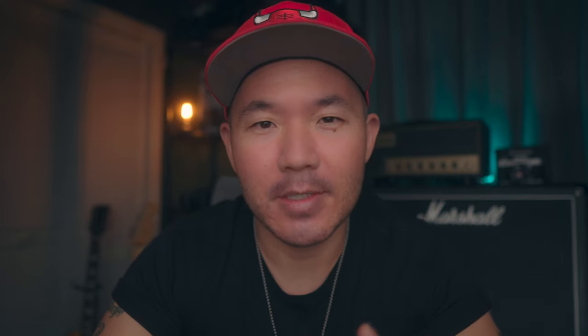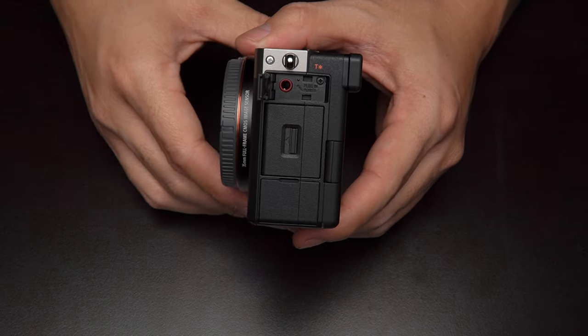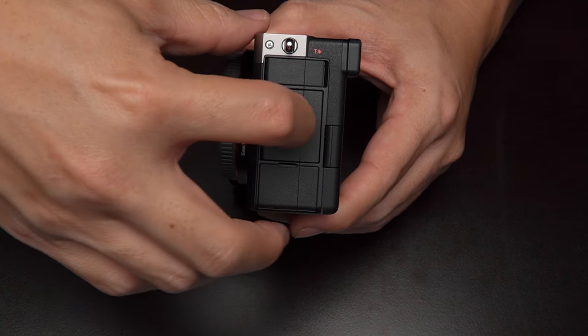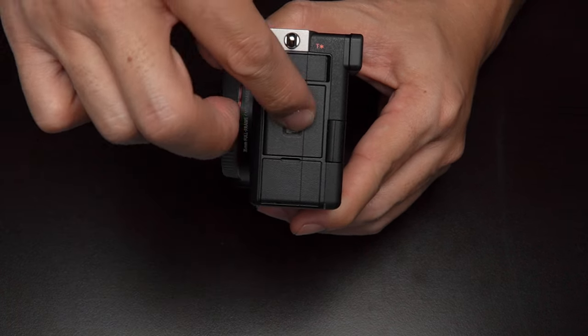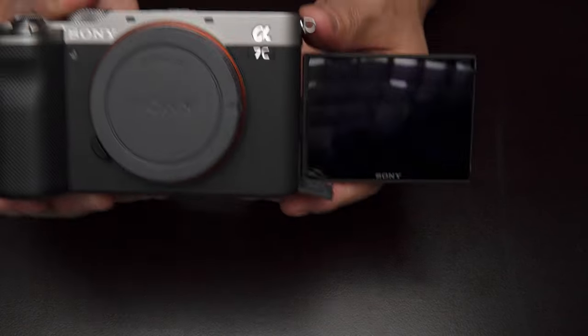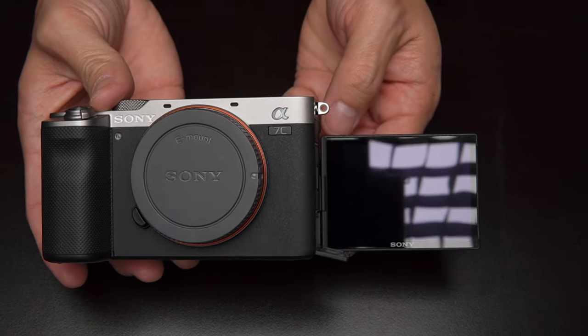Do I really need to talk about the doors? Everybody knows that the a7 III has horrible dangly doors — they feel cheap, they can chatter and get picked up by your microphone. Thankfully, Sony has updated the door design on the a7C and now it feels much more quality and robust. I love the attention to detail — the bottom door actually flips downward, which keeps it from blocking the swivel screen when it's in selfie mode.